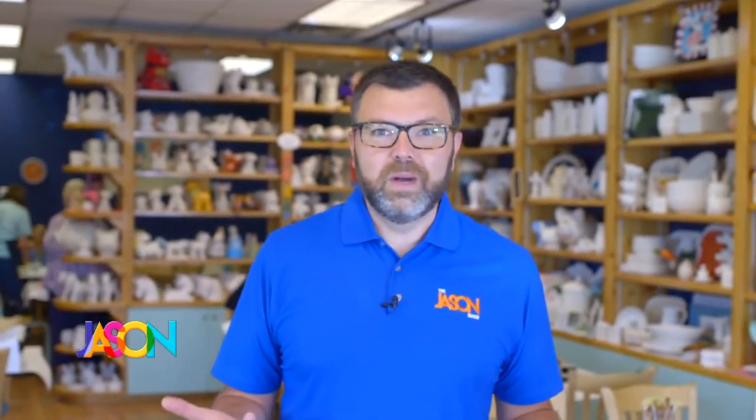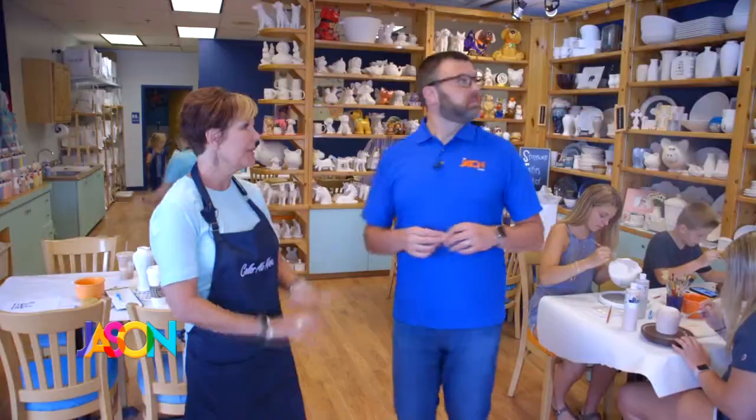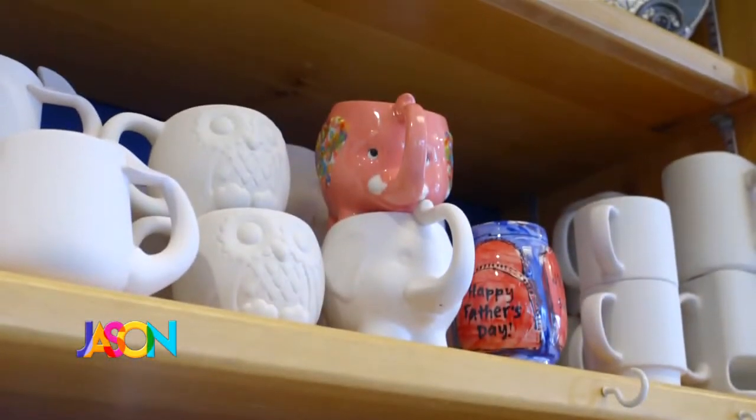So we're going to meet Julie, the owner, and find out what we're doing. Lee, this is a great shop — what exactly do you do? We offer about 600 pieces, different pieces of pottery that you can choose. When you choose a piece, we have all kinds of colors that you can pick. We have stamps, stencils — you design your piece however you like.